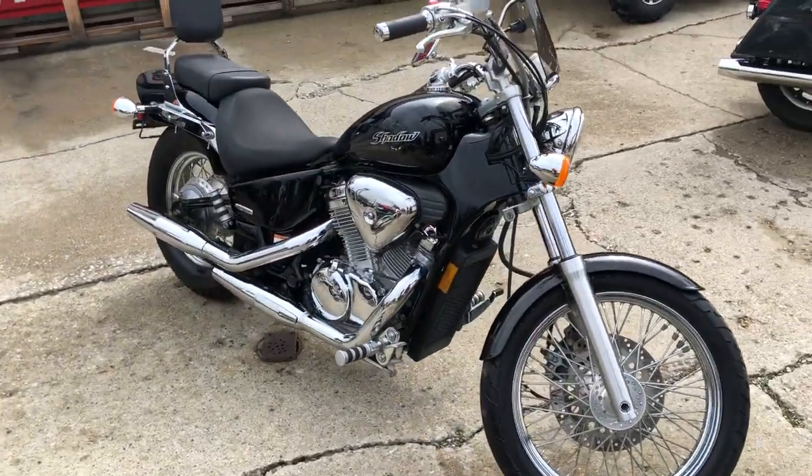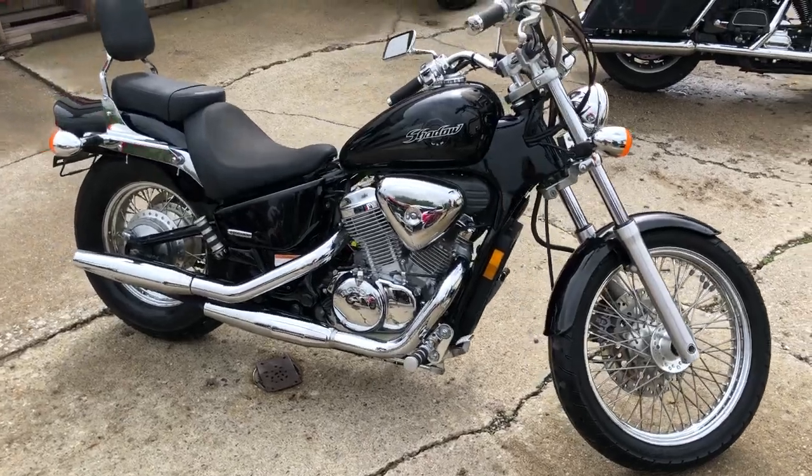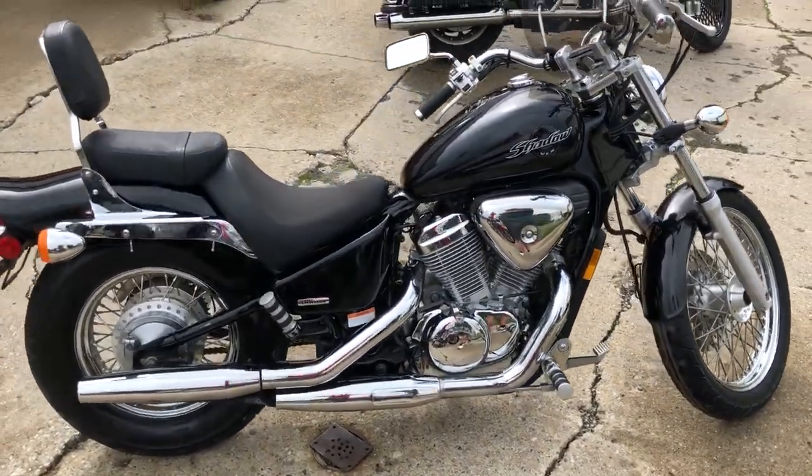Super clean, paint shines like new, chrome is flawless. Just serviced at your authorized Honda dealership — inspected, all the fluids have been changed.